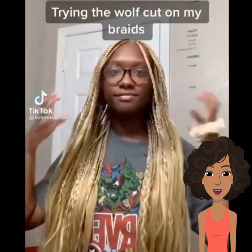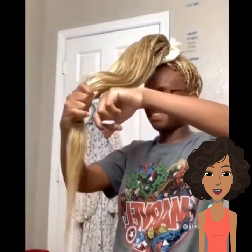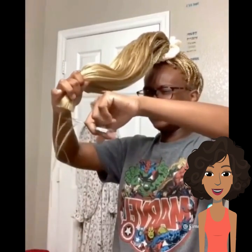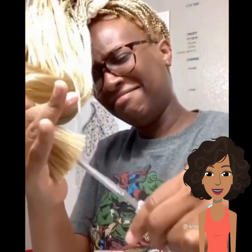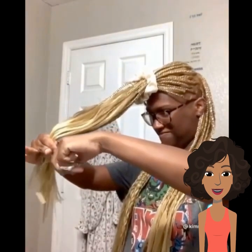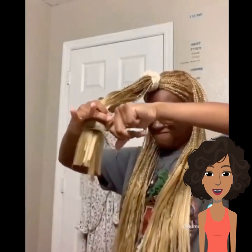All right, so next I've got a girl with blonde braids doing the wolf cut trend. She put a tie band — actually I think she's just cutting it straight across. She's cutting it slowly, making sure it's even. Now she's doing the top — you do it in different sections to create layers. Let's see how hers turned out, she's doing the top slowly.